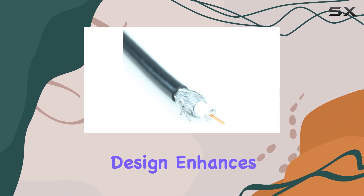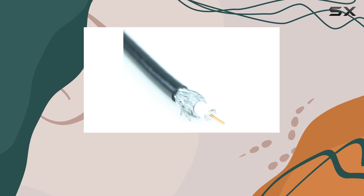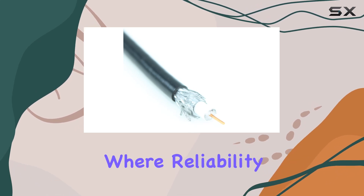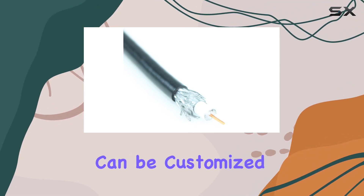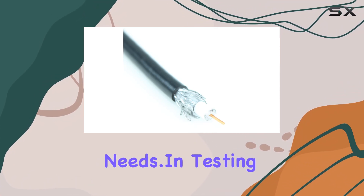Its braided design enhances durability, making it suitable for demanding environments where reliability is paramount. Installation is straightforward with blunt-cut connectors that can be customized to your specific needs and end testing.